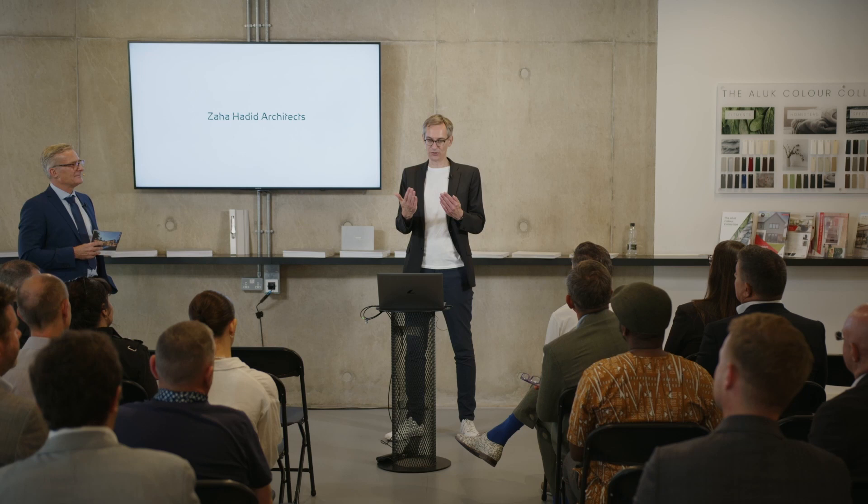Thank you so much, Fabian. There will be much more time later on to discuss with Fabian on that one.